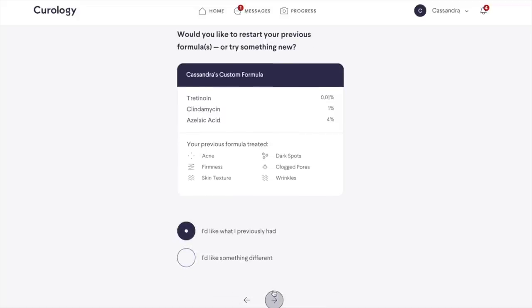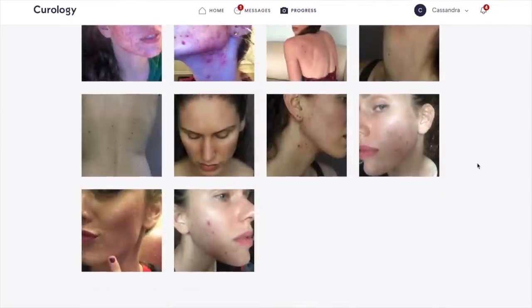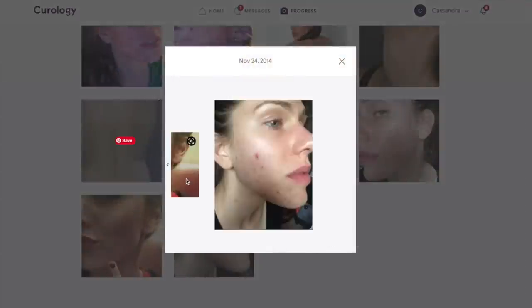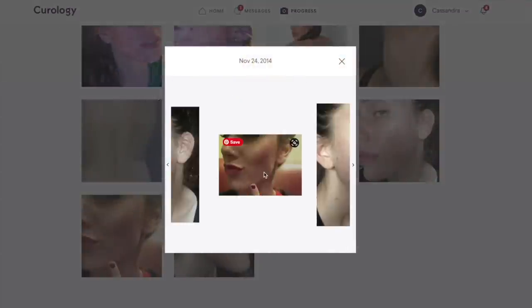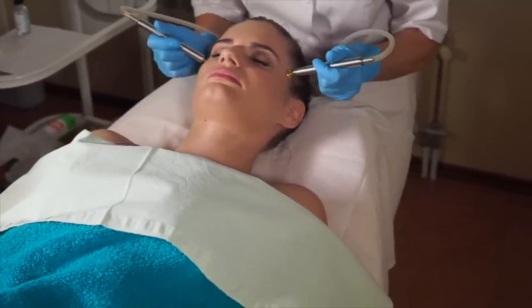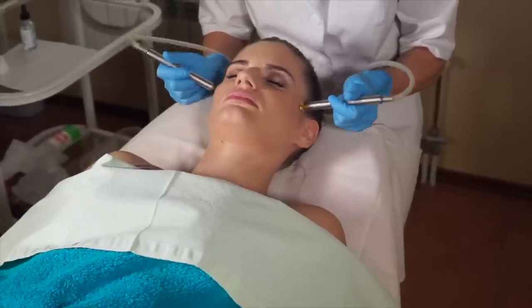I found that Curology is great because they actually log your photos and your progress. When I recently logged back in, I saw my photos from literally four to five years ago, which was amazing to remind myself how far I've come. Having practitioners look over these in a telemedicine way is also kind of how they control pricing, because they don't have to pay for a physical location for you to come into — they're paying these experts for their expertise, and they can check cases online and give people prescriptions.